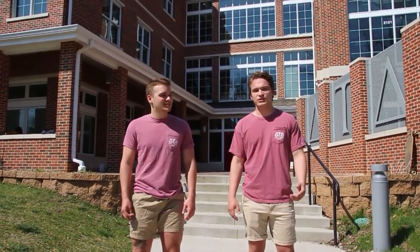What's up guys? I'm Griffin. My name's Chase. We're the recruitment team here at Iowa State Delta Delta Gamma Phi Chapter. Welcome to your virtual tour. Let's start on the first floor.